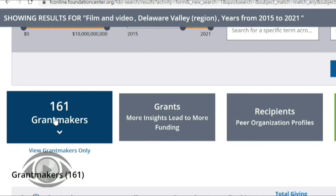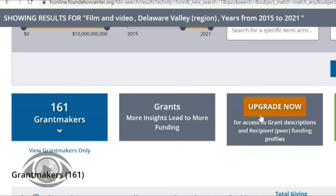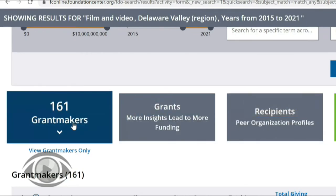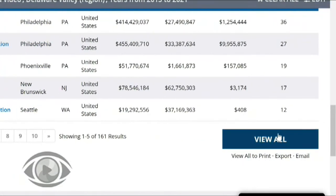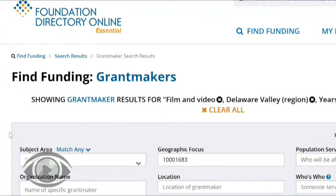We can see that there are 161 grant makers that meet our search criteria — that is, funders who are interested in supporting film and video in the Delaware Valley region within the last six years. You'll notice that the next two sections of search results, grants and recipients, are grayed out — when I hover over them, it says upgrade now. Those are the search results you'd be able to view using the Professional version on-site at the Parkway Central Library. But using the grant makers section is a great way to get a prospect list started. I recommend clicking the blue View All button to see the full list.